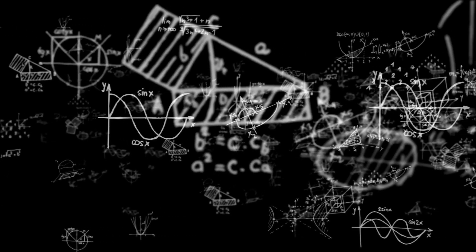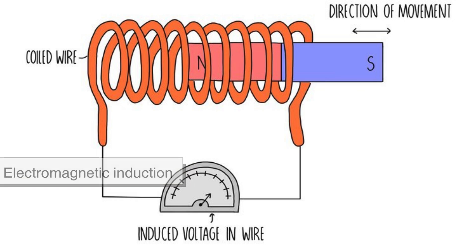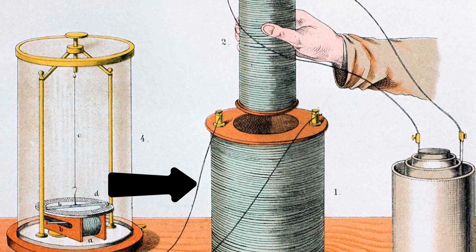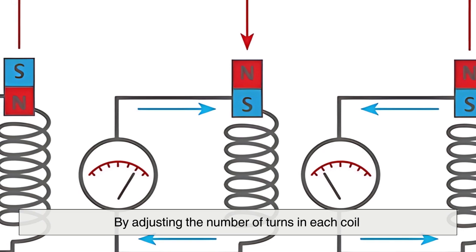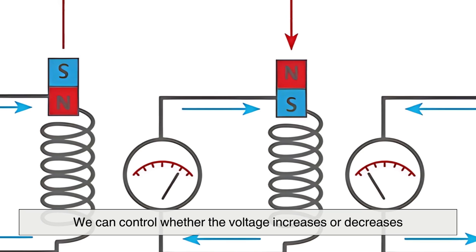The science behind Transformers is based on electromagnetic induction, a principle discovered by Michael Faraday in the 19th century. Essentially, when an alternating current (AC) flows through a coil of wire, it creates a changing magnetic field. If another coil is placed near this magnetic field, it induces a voltage in the second coil. By adjusting the number of turns in each coil, we can control whether the voltage increases or decreases.